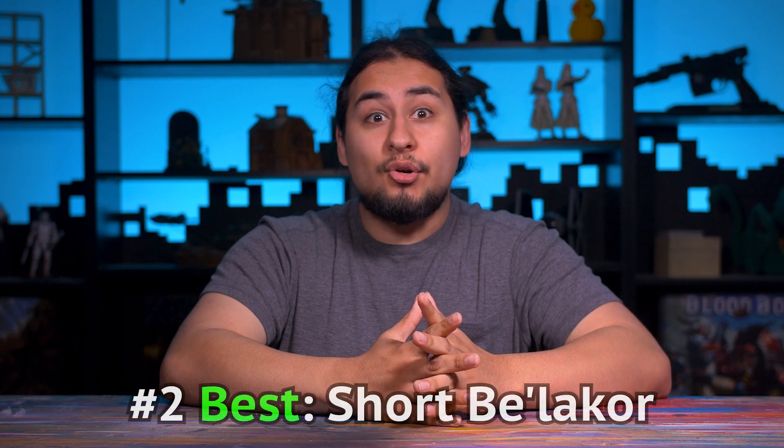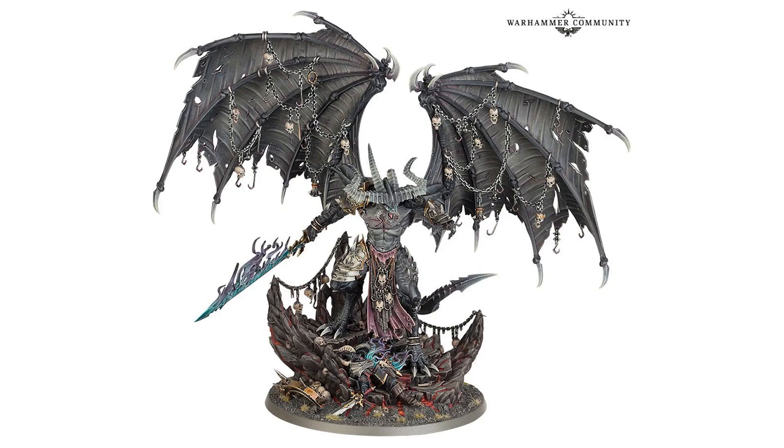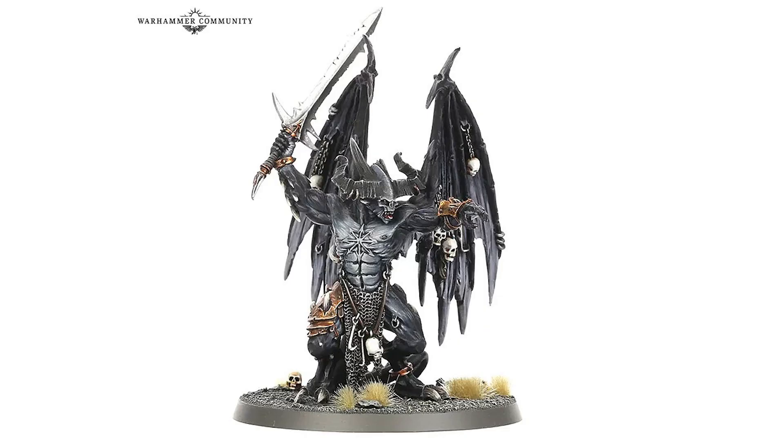Coming in at number two: Be'lakor. Now I thought this model had vanished a long time ago, but it turns out it was hiding over on the Age of Sigmar side of the webstore — until it was completely upstaged by a legendary new model. The new Be'lakor is amazing, but I think the old Be'lakor was one of the better demon models Games Workshop has ever made. A lot of the other demon models feel very mindless, but this guy looks like a final boss. He's got some real personality. Be'lakor has existed in both 40k and fantasy. I don't know if it's his six-pack abs or winning smile, but I just love the look of the old Be'lakor.